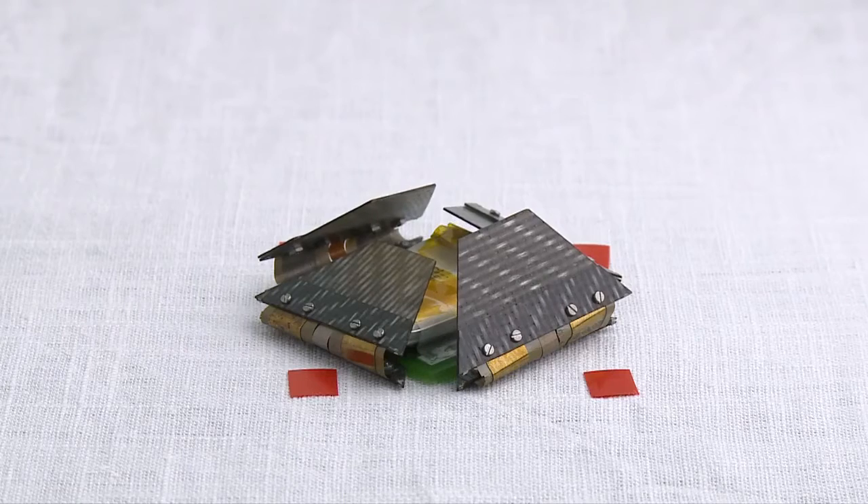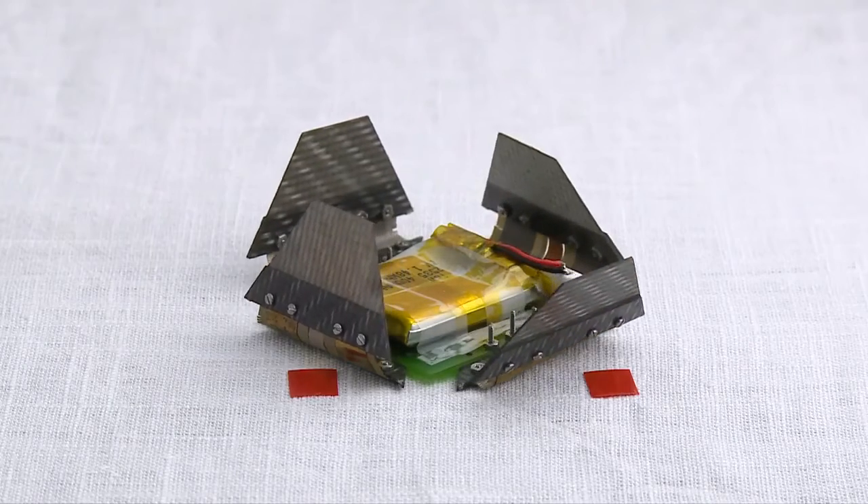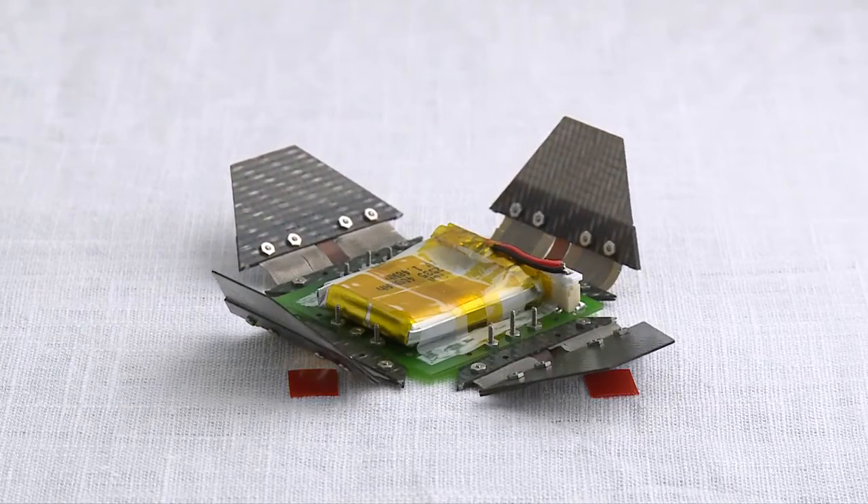Robogami, I think, creates a new platform, a new paradigm for robots. These are robots that are more interactive and adaptable to different tasks and environments that are not necessarily foreseen.